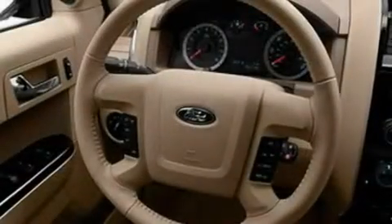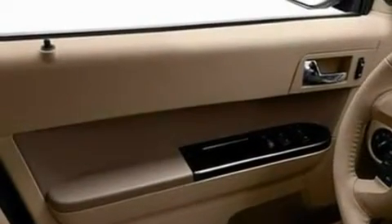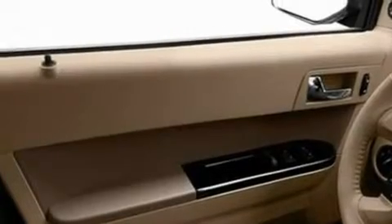Its top features include heated front seats, a speed-sensitive volume control system, cruise control, a six-speaker audio system, leather seats, four-wheel independent suspension, aluminum wheels, a low-tire pressure indicator, heated side-view mirrors, and folding rear seats.